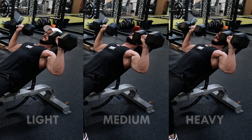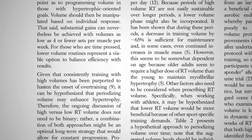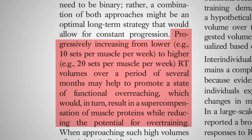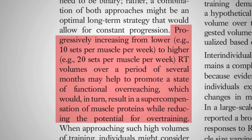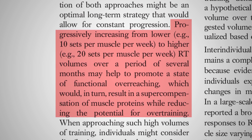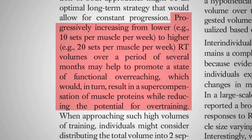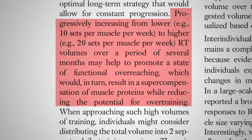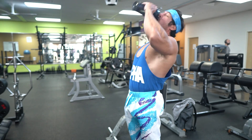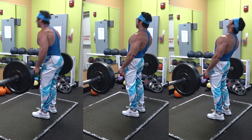In light of this, it can be hypothesized that periodizing volume may enhance hypertrophy. Schoenfeld identified the merit of this, stating that progressively increasing from lower — for example, 10 sets per muscle per week — to higher — for example, 20 sets per muscle per week — volumes over several months may help promote a state of functional overreaching, which would in turn result in a supercompensation of muscle proteins while reducing the potential for overtraining. Increased muscle protein synthesis with a reduced risk of overtraining is a recipe for muscle growth. This is precisely why more isn't always better, specifically as it relates to training volume.